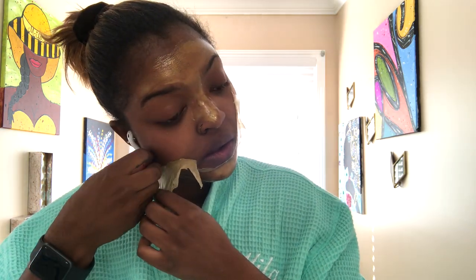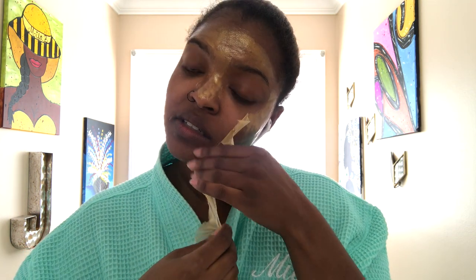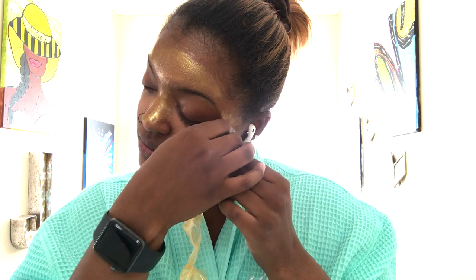The one great thing about this mask is it does come off in one peel, unlike some of the other masks I have tried where it came off in pieces, which just made the pain even more intense.